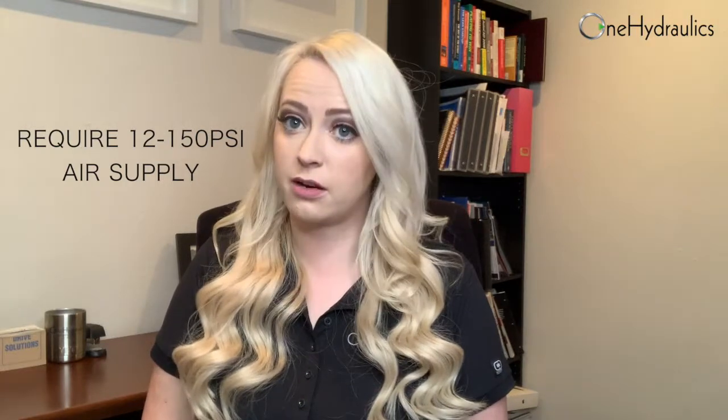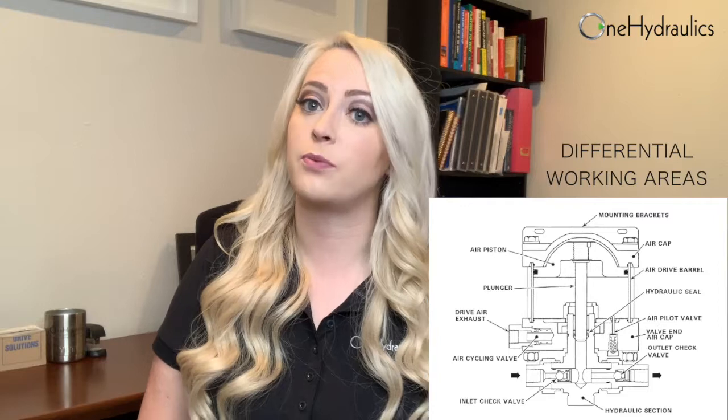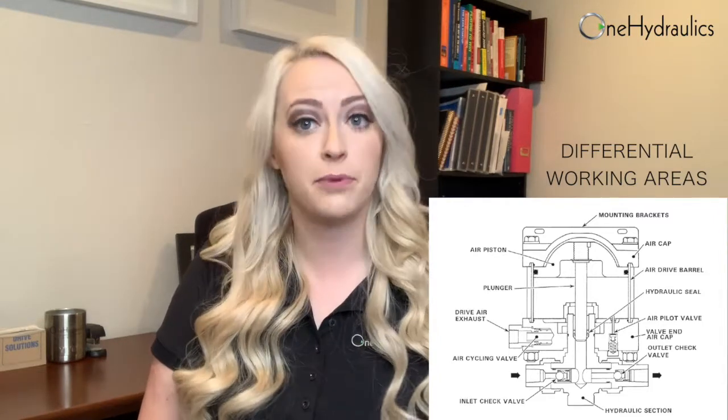Now, these pumps will require somewhere between 12 and 150 psi of driving air pressure. These pumps operate on a differential working area, and that's where you will see us talk about pump ratios. These pumps are going to cycle very quickly at first when they're in the transfer stage, and as they reach pressure, they will actually slow down and eventually stop pumping.